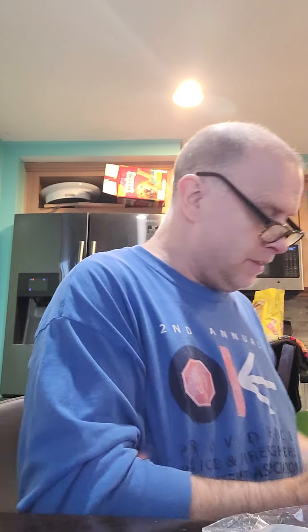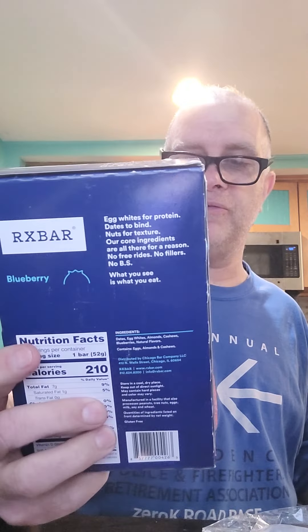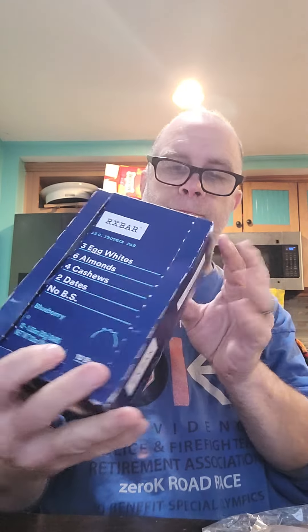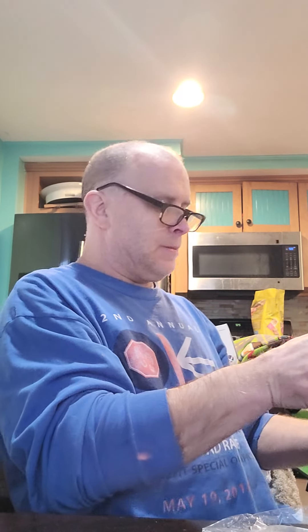Not doing so good. RX bars — three egg whites, six almonds, four cashews, two dates, no BS. I just opened them up. They expire this month, April 3rd 2022 — so those are going in the trash. A thousand-piece jigsaw puzzle, high quality cardboard. Grain-free granola bars, coconut cashew — it's on the box.